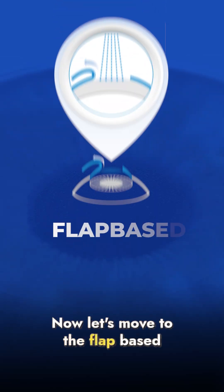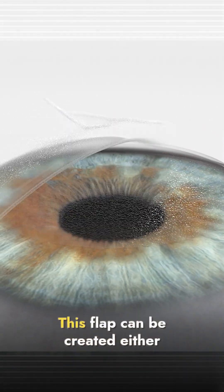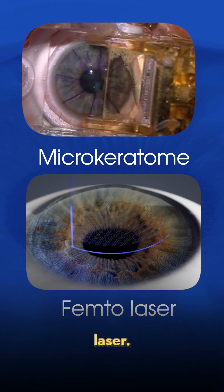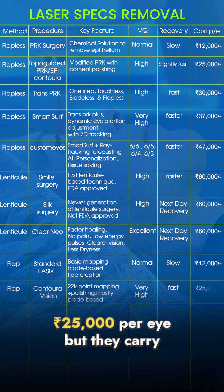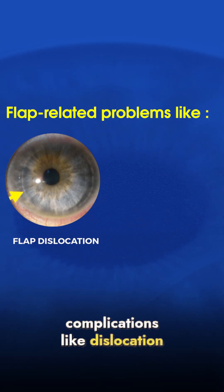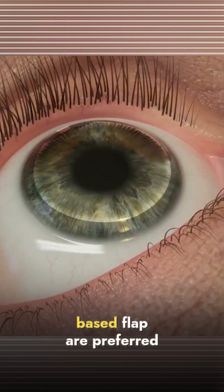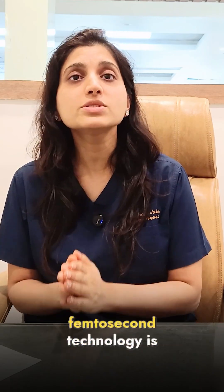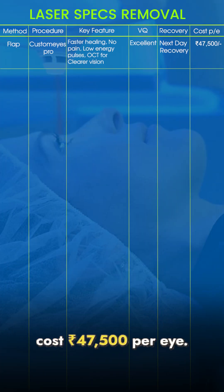Now let's move to the flap-based procedure, where a thin flap is created on the cornea and then laser is applied. This flap can be created either using a blade or a femtosecond laser. Blade-based techniques such as standard LASIK and Contoura Vision cost between Rs 12,000 to Rs 25,000 per eye, but they carry a risk of flap-related complications like dislocation or tearing. That's why femtosecond laser-based flaps are preferred nowadays as they are safer. One such technique is Customize Pro, which costs Rs 47,500 per eye.